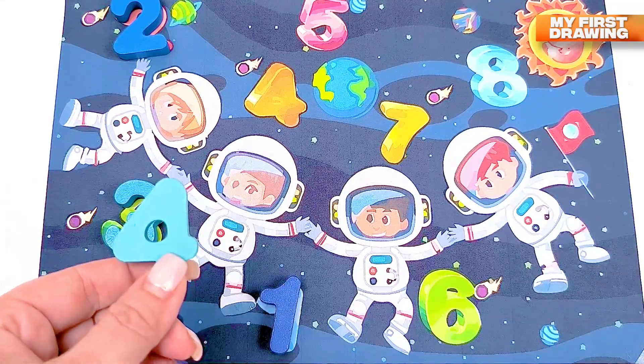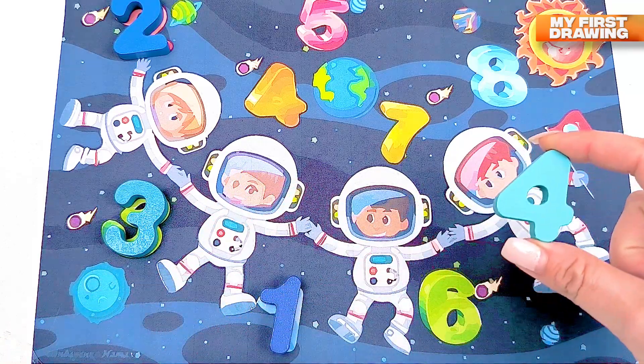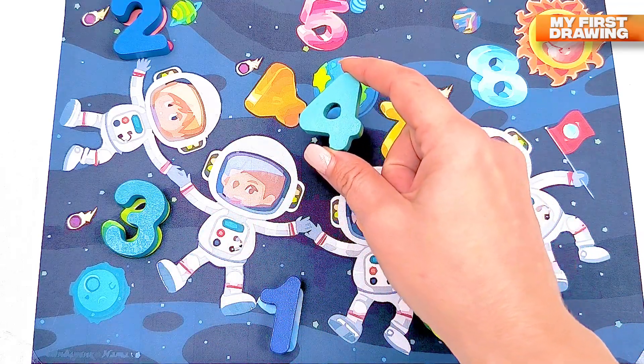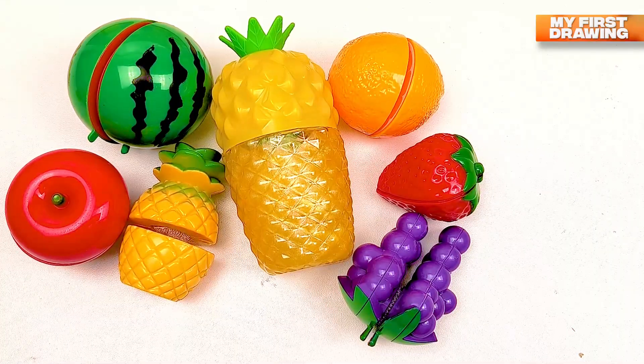Where should I put number four in my solar system? Do you see the number four here? Where is it? Super — here it is, number four! Look at all this sweet fruit!